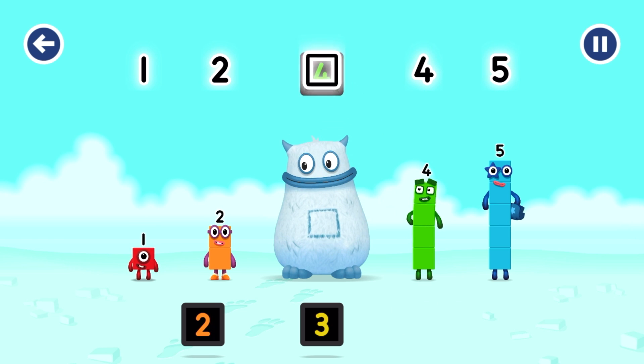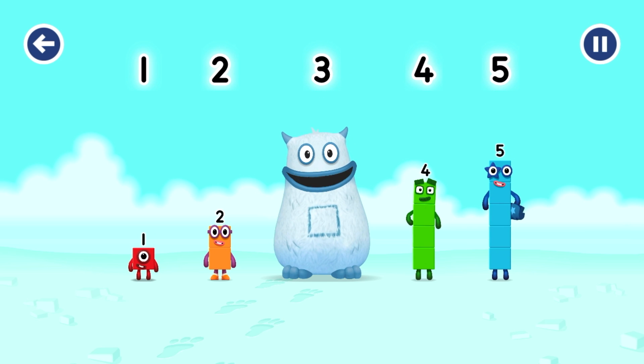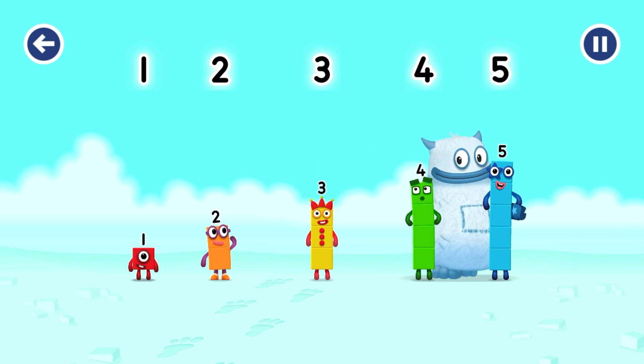4. Oops! Which number block is missing? Yum yum! Who's in my tum? Look for the missing number in the sequence. 3. Yum yum! That's right! Who's in my tum? 3 was in my tum! Yum yum! Well done!